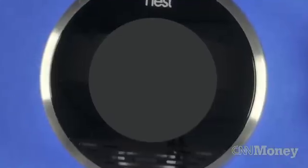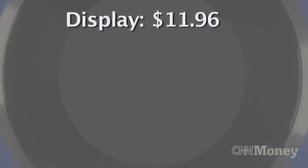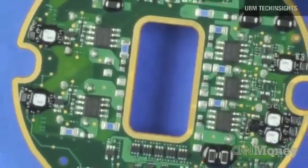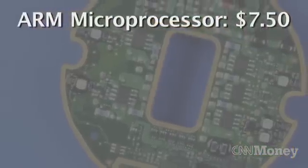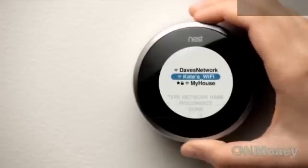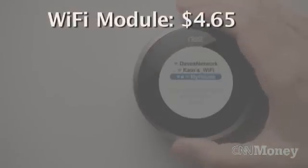The most expensive part of the thermostat is the display, which according to UBM costs $11.96. After that comes the ARM microprocessor, made by Texas Instruments, which costs $7.50. The Wi-Fi module, which enables control of the thermostat while you are away from home, runs $4.65.